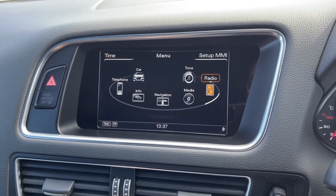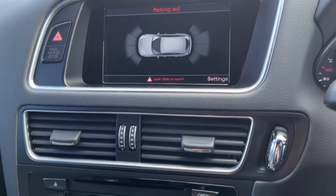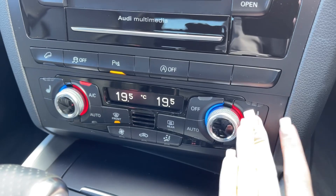Just going to pop the car into reverse here and it will bring up the front and rear parking sensors, making manoeuvres in this SUV a whole lot easier. Below the media screen you will find your CD player and controls for the parking sensors and hill descent control.